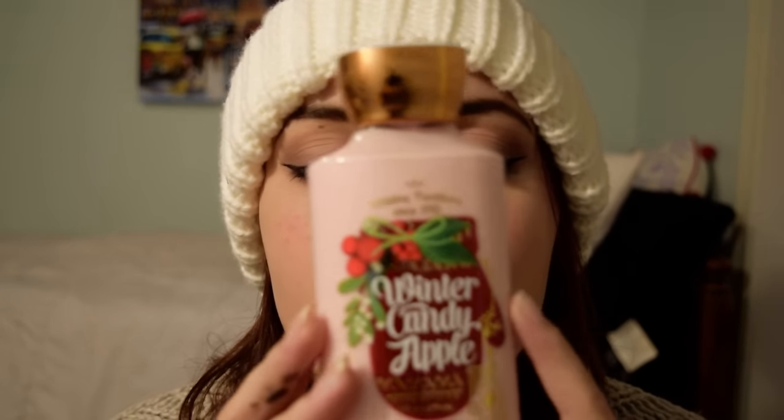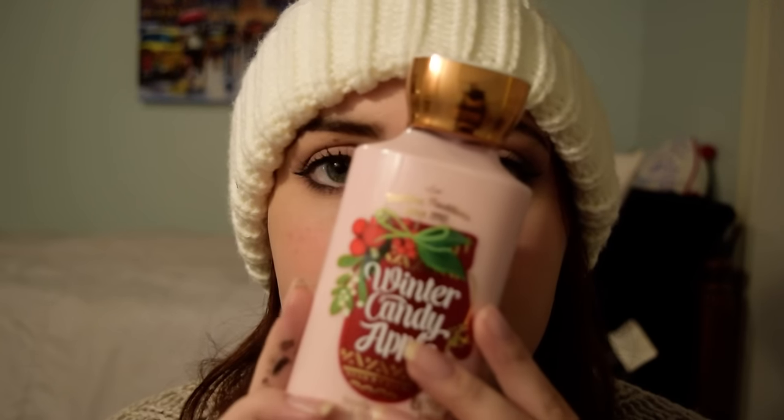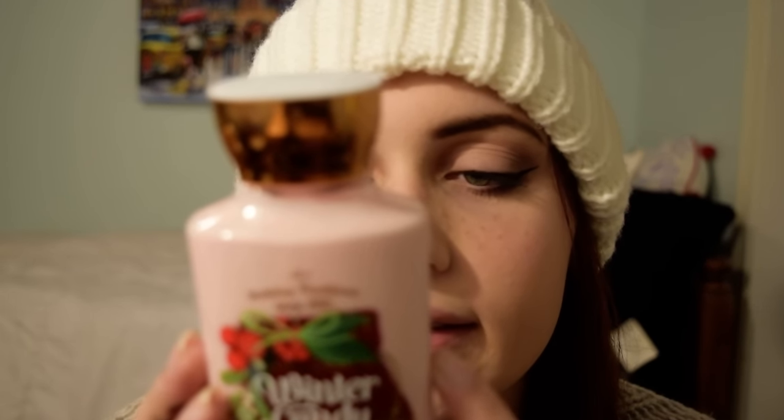Firstly, I have this really nice light pink one, and this one is called Winter Candy Apple. Let me open it up and smell it. It's a very clean scent — it kind of smells like shampoo, but it's also fruity. The key notes for this are red apple, winter rose petals, candy orange, maple leaf, and fresh cinnamon.